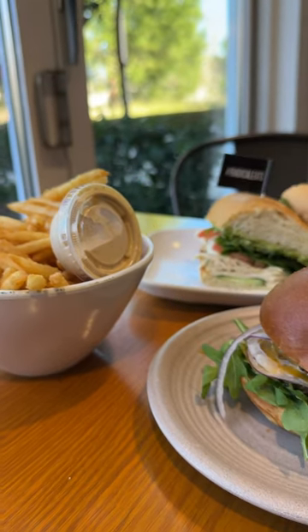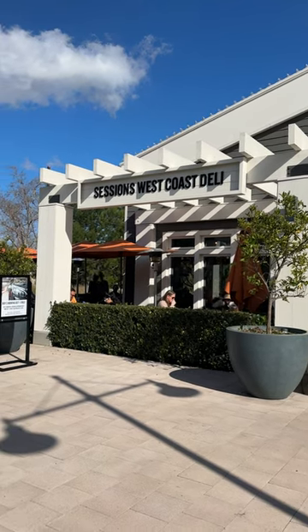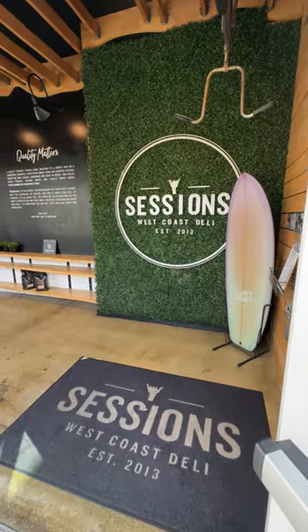We spent a total of $35.02 for these three items. Although it didn't fill us up, if you're looking for a light lunch, we highly recommend this spot.